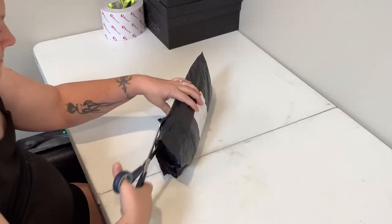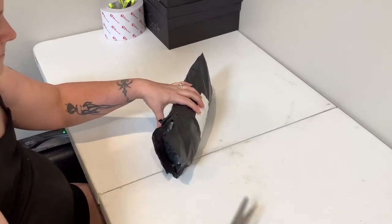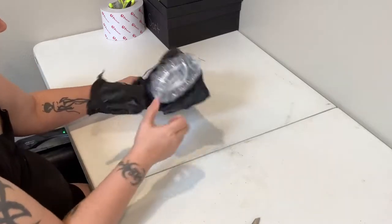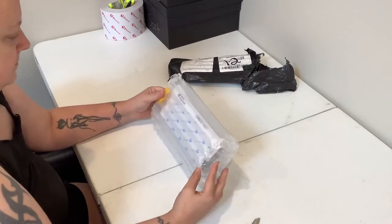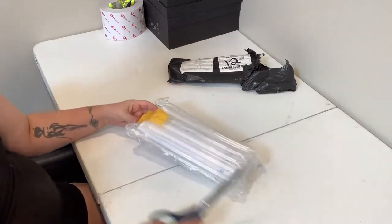I think you might have noticed that I said I ordered this on the 17th of January and it is now the 27th of April. So that is over four months for me to get this canvas. That, to me, is unacceptable.